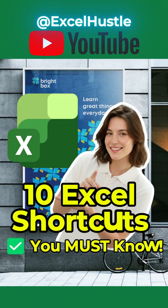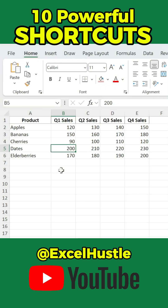Want to work 10 times faster in Excel? Here are 10 shortcuts I wish I knew earlier.